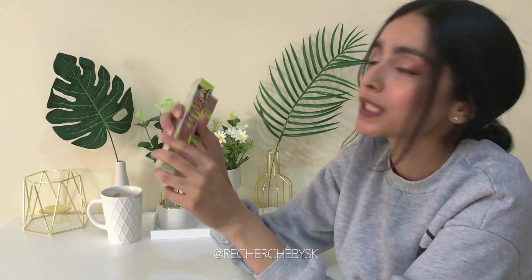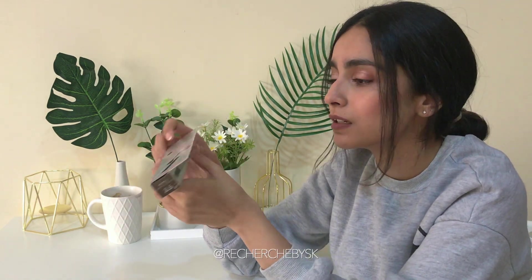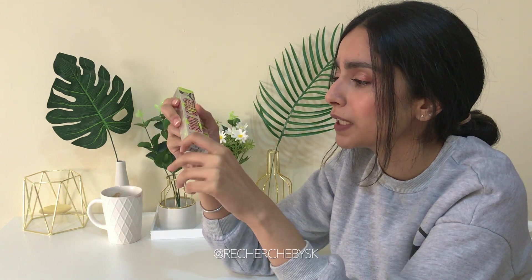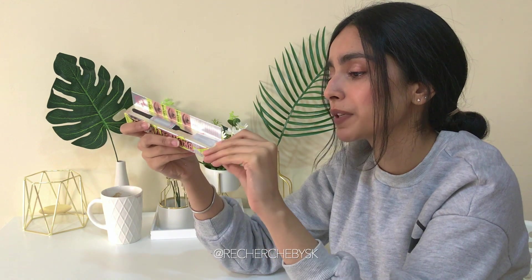I got the Benefit Bro Styler — literally when I got this it had just been like a day since it launched, so I was really excited to get my hands on it. I find it so much better than Benefit's previous products because I've been using those and over time they sort of dry out.